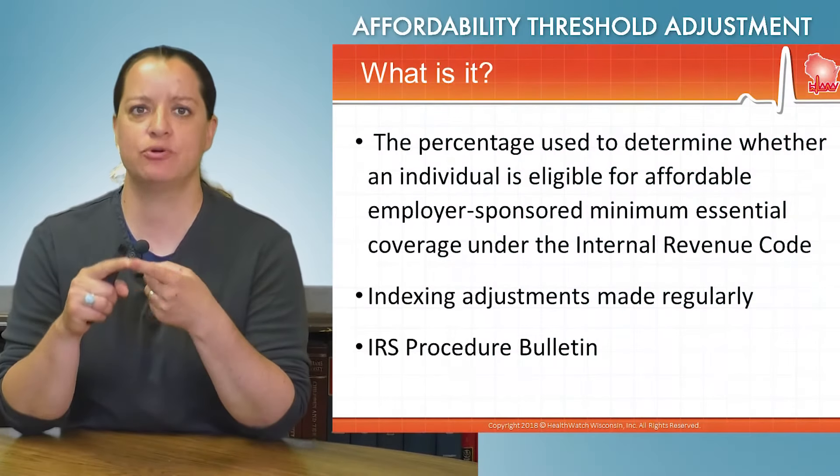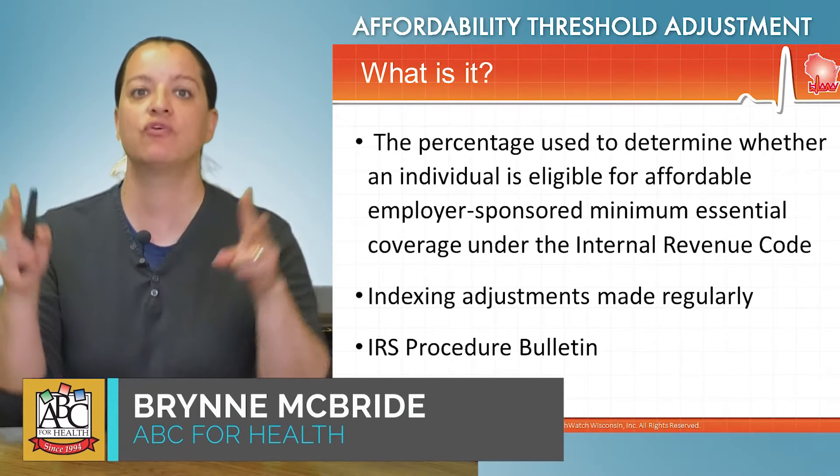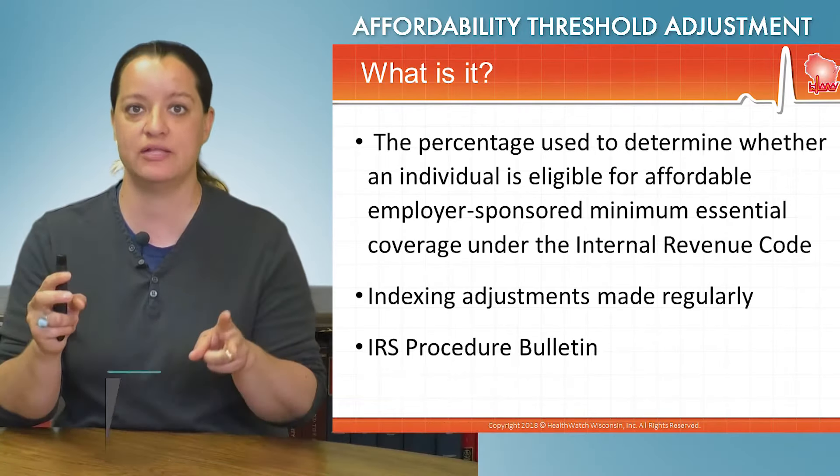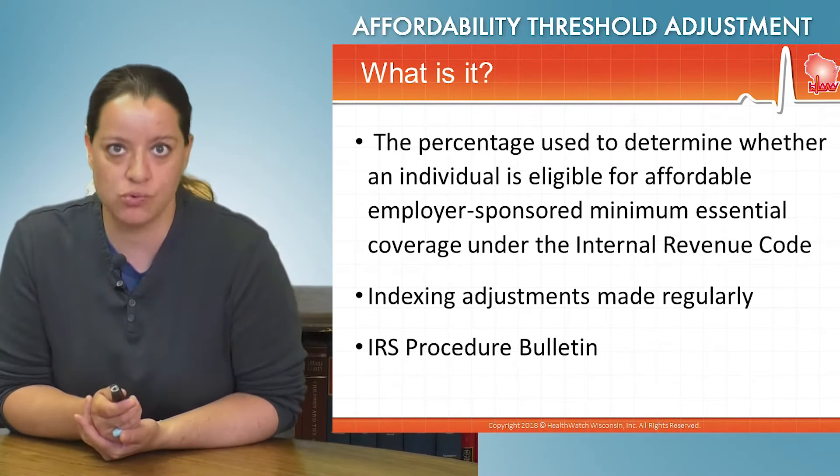The affordability threshold for employer-sponsored insurance has been adjusted for 2019. We're talking about that percentage that is used to determine whether an individual is eligible for affordable employer-sponsored minimum essential coverage under the IRS rules.